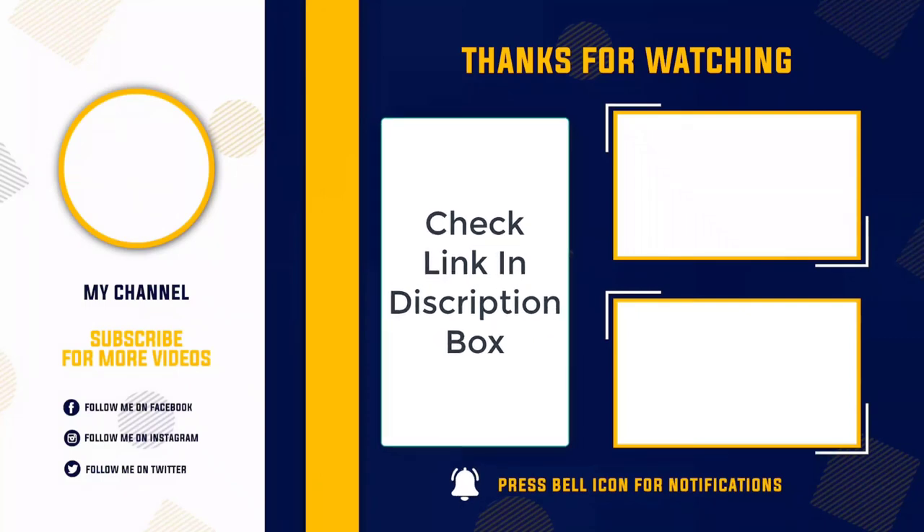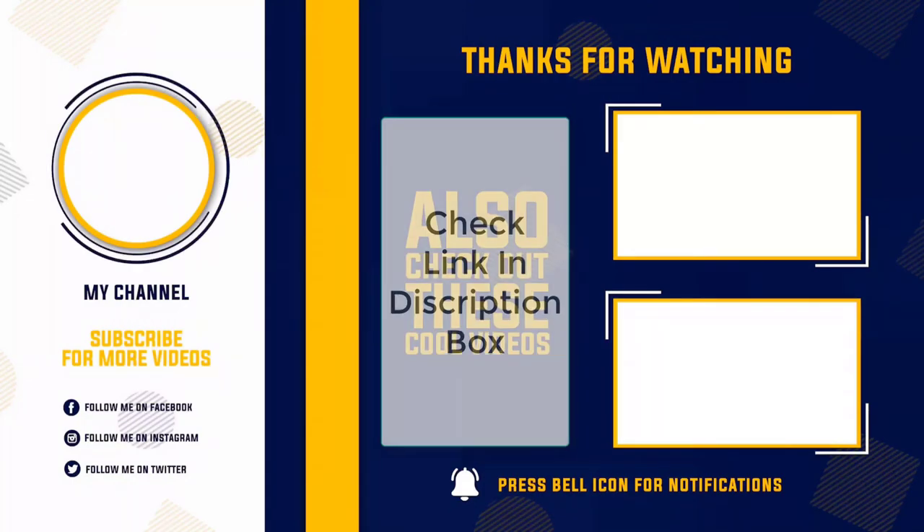I make helpful videos daily, so do subscribe to my channel and hit the bell notification. To get more information or if you want to know product prices, please check the description. For any problems, please comment below so I can help you further. Life is short, so enjoy every bit of your life with these cool products, as they're going to make your life much easier.